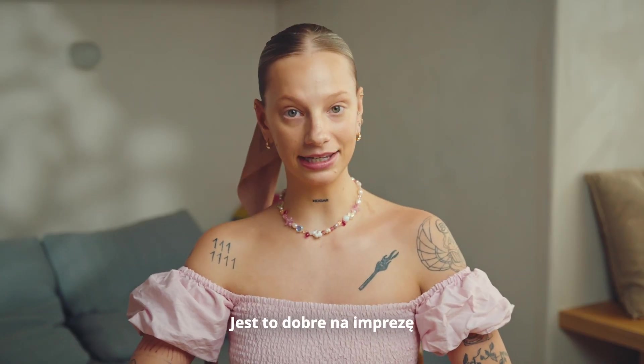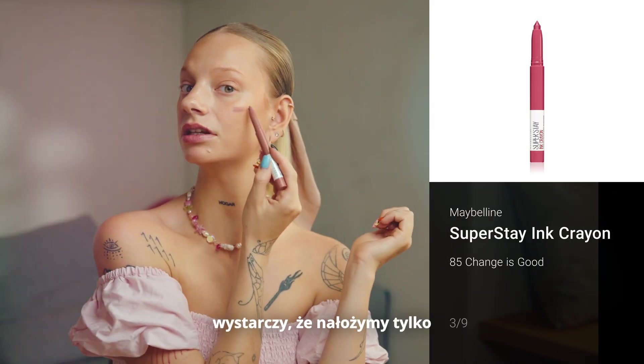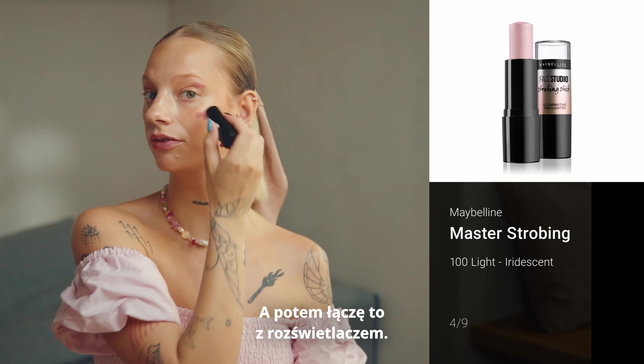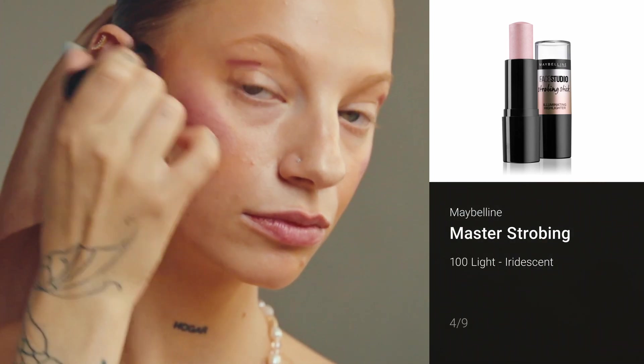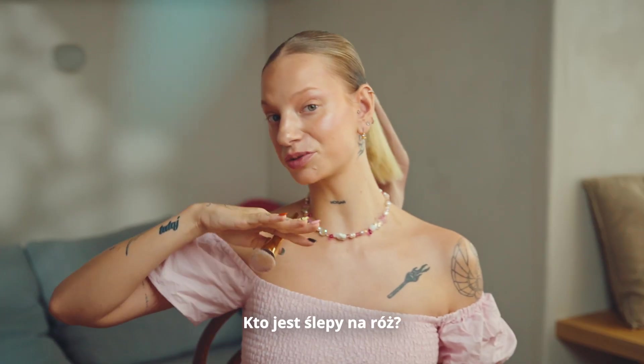And it's good for party or everyday, doesn't matter — it's up to you how you feel. We don't need to use bronzer, we just need to put a bit of blush on my eyes too. And then I connect it with highlighter. And now it's the miracle — blush blindness!